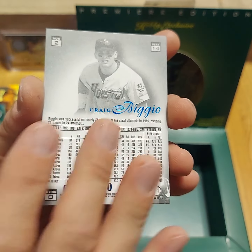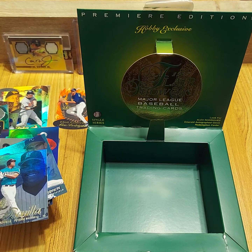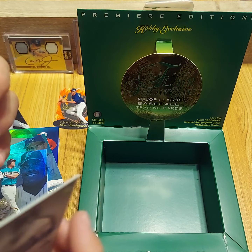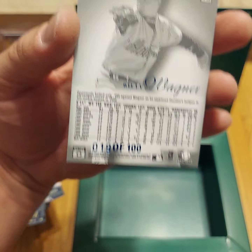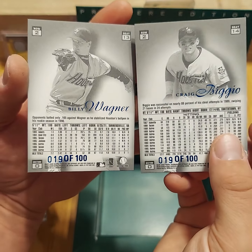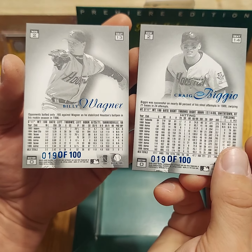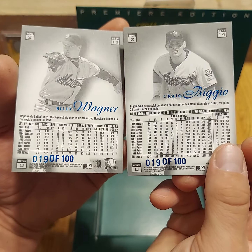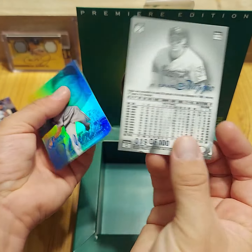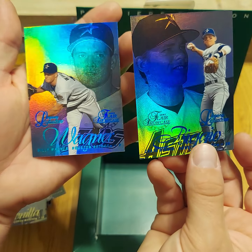The backs of these have a matte finish for some reason. Number 19 of 100. Let's dig out that Billy Wagner — both of the Legacy Collections I pulled tonight are number 19 out of 100. You don't see that very often. Two good hits — two Legacy Collections in one box.